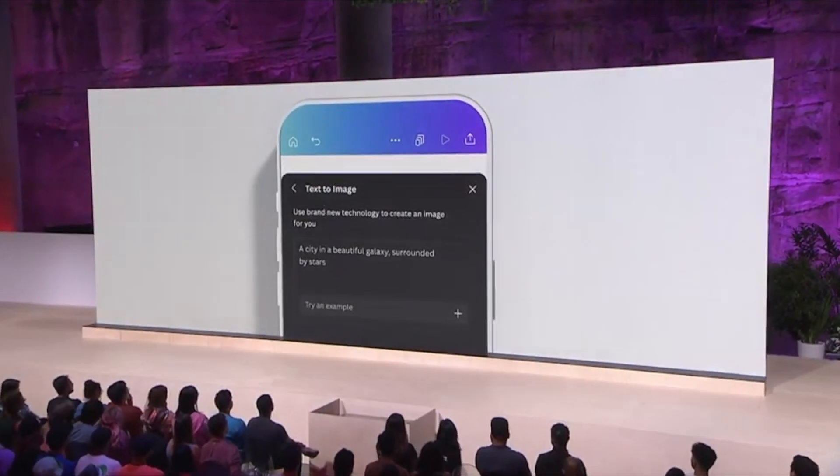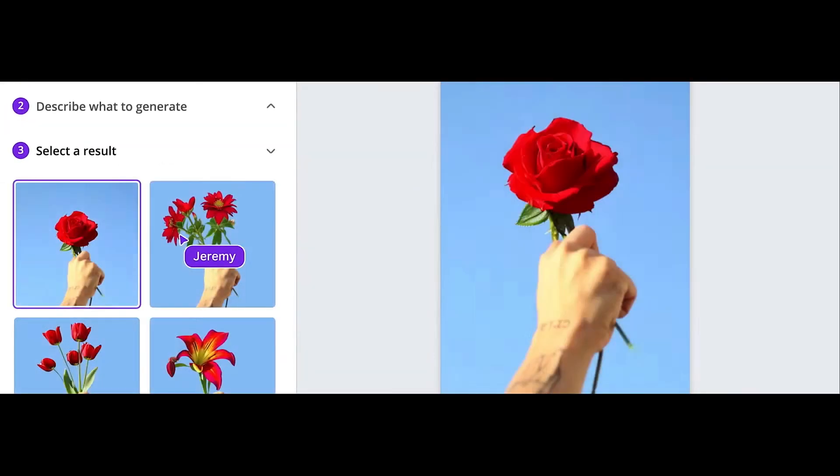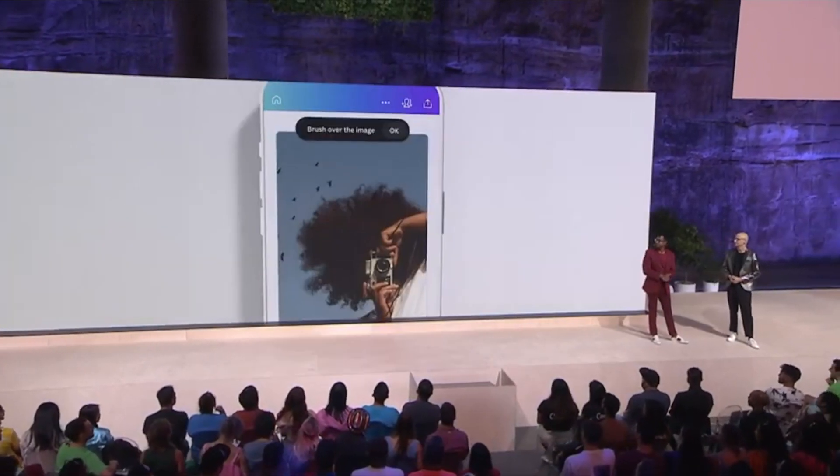Canva's Text to Image recently got an update with Magic Edit, which allows users to replace objects in a picture, and Magic Erase, which allows you to remove an unwanted part of a photo.